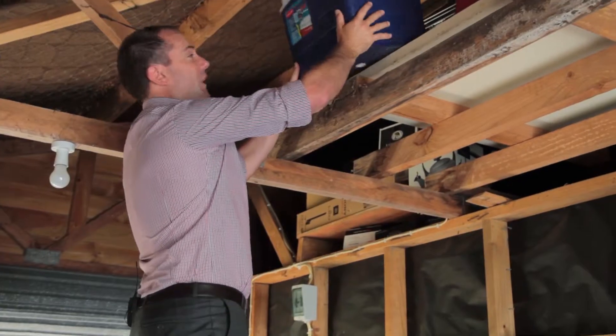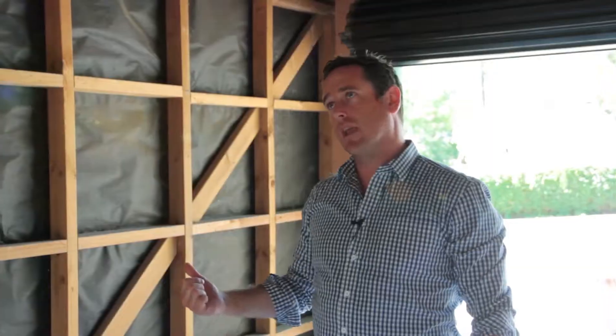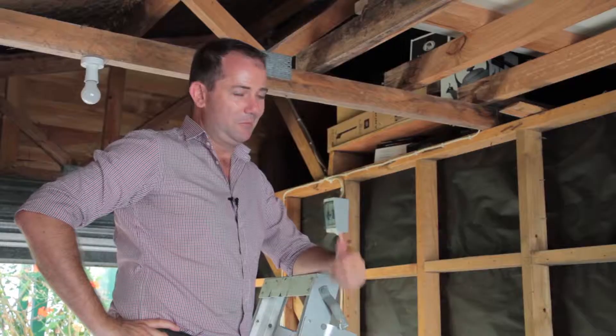Hey Ryan, what are you up to? G'day mate, just doing a bit of a spring clean in the garage. I was going to park the car in the garage. I was just parking the carport. Carport? A garage and a carport in Grey Lynn. You better believe it.